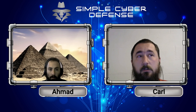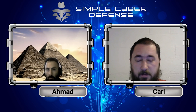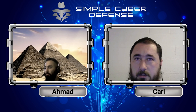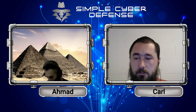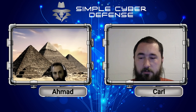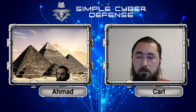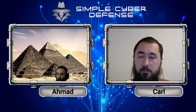I recently created a blog post on simplecyberdefense.com where I go over ways to create email aliases, so that you don't give Facebook or your bank accounts or streaming services your real email address — you give them an alias you created instead.